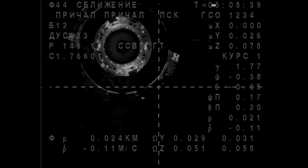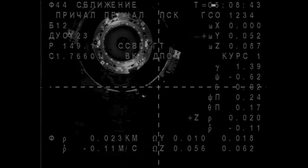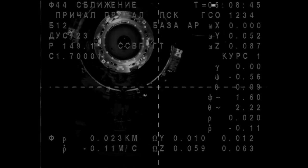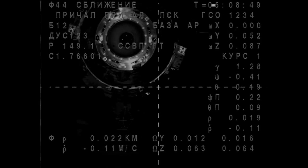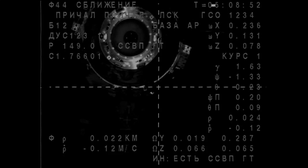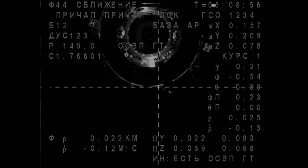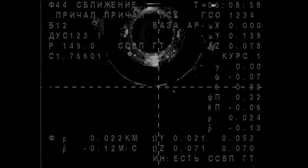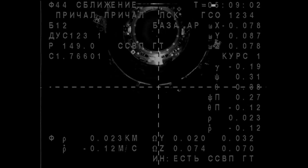It's on. We don't need to send another command. The range is 20 and 0.11. 75 feet left to go to the Poisk mini research module on the Russian side of the space station, where the Soyuz TMA-14M will be docking. Moving in very slowly, about a quarter of a mile per hour at this point.